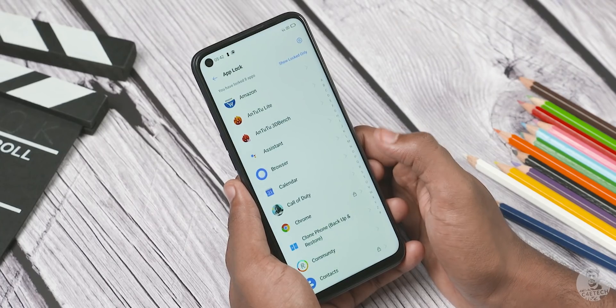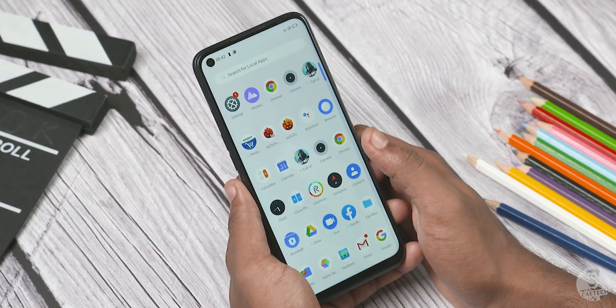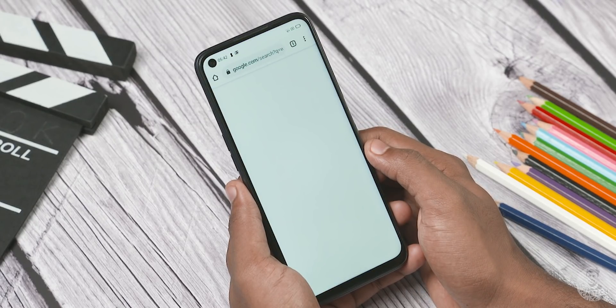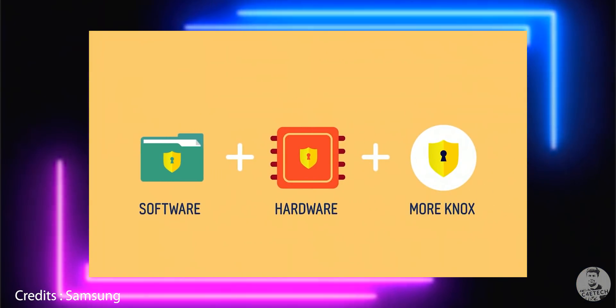Now of course, some user interfaces like Realme UI have an option built right into the system, so we are using the system apps themselves. But the problem here is that it's just software-based security, while Knox on the other hand is a mix of hardware and software, which makes it a lot more secure.